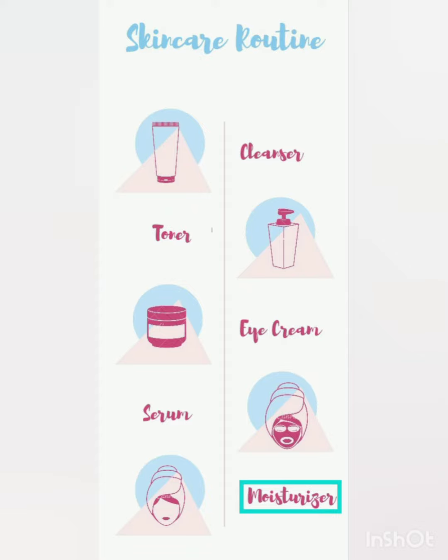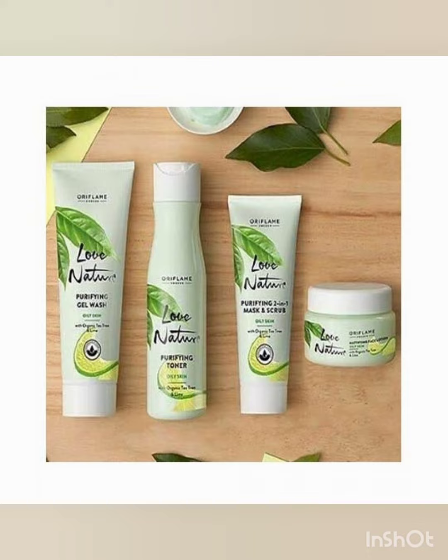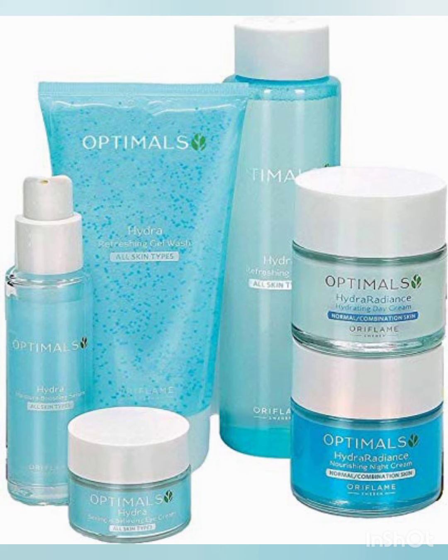So these are some simple steps which everyone should follow to maintain a good skincare routine. Here are some products which help you maintain a good skincare routine. You can choose these products according to your skin type.